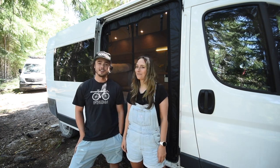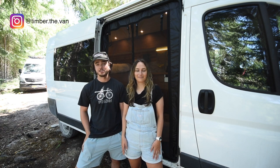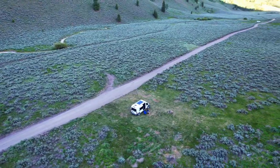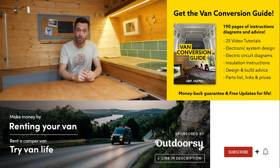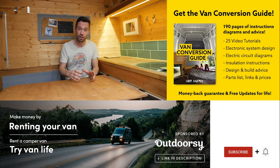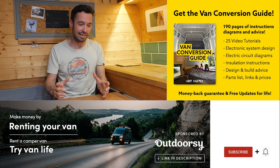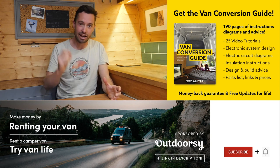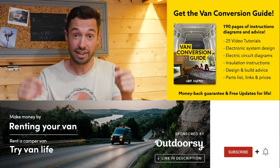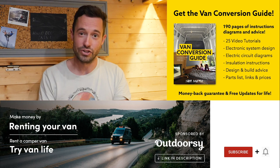Thank you so much for checking out our van — I hope you enjoyed it and maybe learned a few things about our build. If you want to follow along on our adventures, it's timber.the.van on Instagram. We also sell an e-book for how to convert a van — it has over 190 pages of detailed instructions and diagrams, plus 25 video tutorials exclusively for e-book buyers. Converting a van is an intimidating project for many people, but with the right information anyone can turn out a pretty decent van conversion. Check the link in the description, subscribe to the channel, and drop us a comment if you liked this video. Thanks for watching!